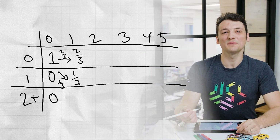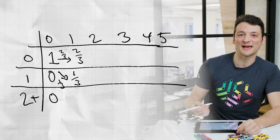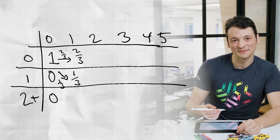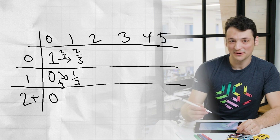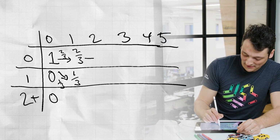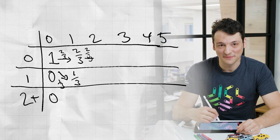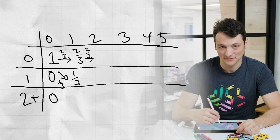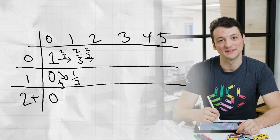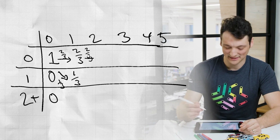If we fill in one more column, I think we'll get the hang of this computational method. We'll again draw arrows out of all the entries from the second column that have non-zero probability. Then to end up in the top entry, where we've gotten zero full nights of sleep in two nights, we can only follow this arrow from the top entry of the previous column. That top entry has probability two-thirds, and the arrow has probability two-thirds. We multiply these together since the nights are independent, so we get four-ninths.